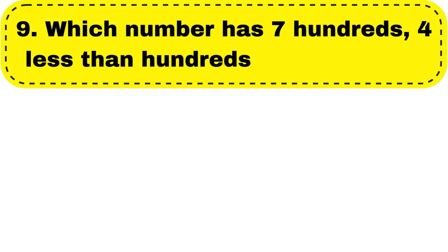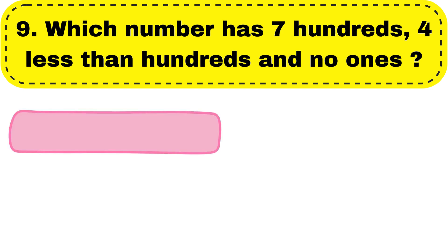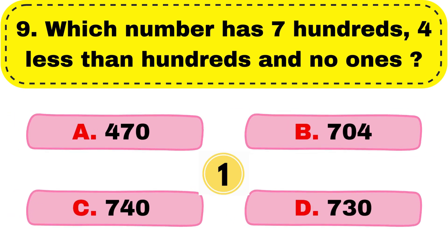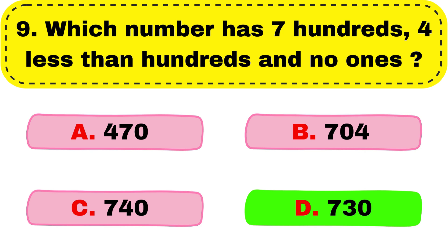Question number 9. Which number has 7 hundreds, 4 less than 100s, and no ones? And your right answer is option D, 730.